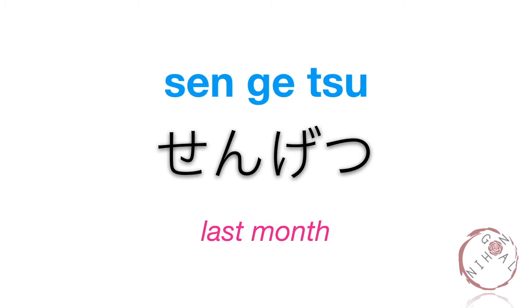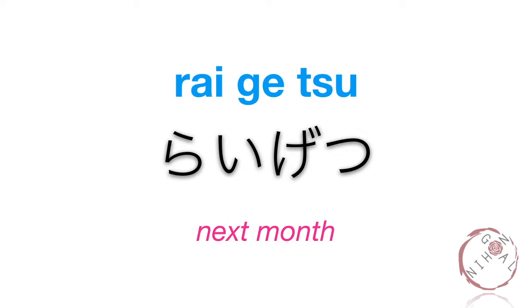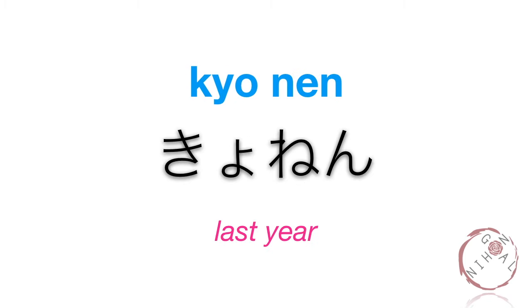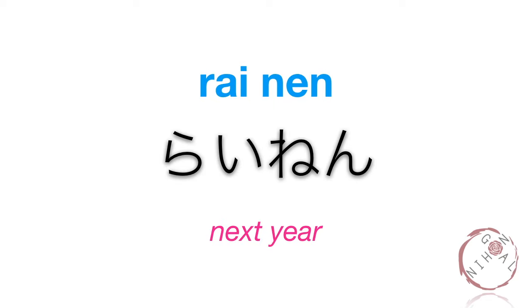Sengetsu. Kongetsu. Raigetsu. Raigetsu. Kyonen. Kyonen. Kotoshi. Kotoshi. Rainen. Rainen.